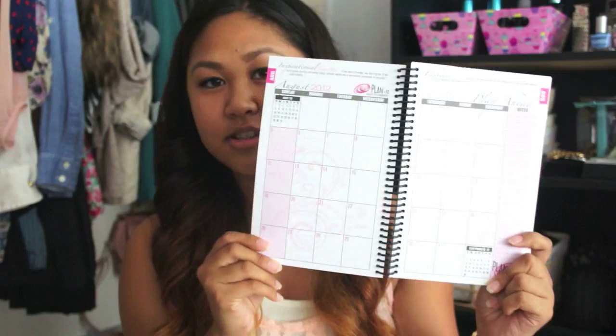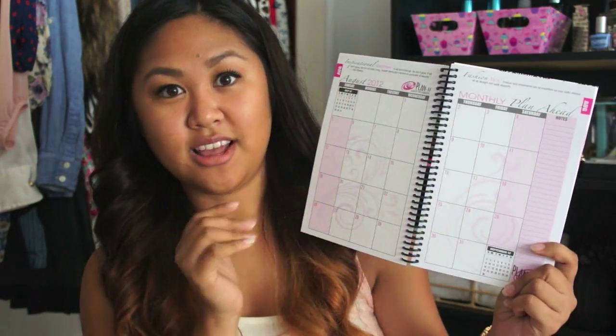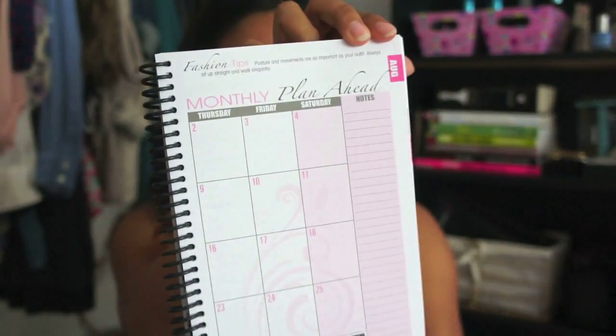That is what's in the beginning — pretty simple for a planner, but I think it's important to have all those things. In the beginning of each month it has a little at-a-glance view of the month, and the thing that I love is it has inspirational quotes and a fashion tip on each top page of the month.